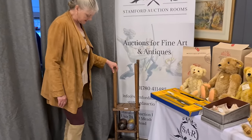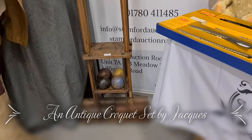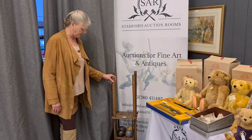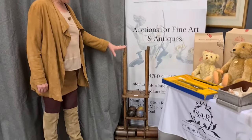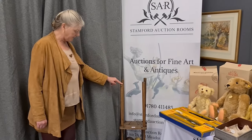This came in from a private client who was just clearing out a few things and it's absolutely stunning. It's by Jacques, who make the best croquet sets and are well known for doing so — in fact I think it used to sell through Lily White and Harrods. It probably dates from about 1910, maybe 1920, that sort of date.